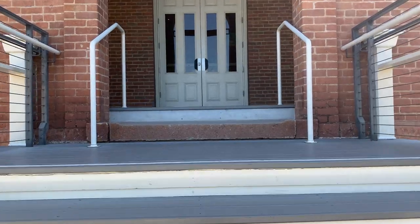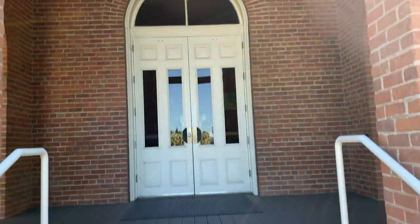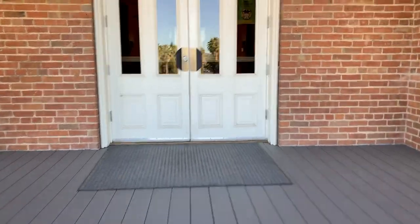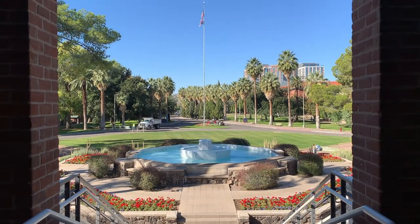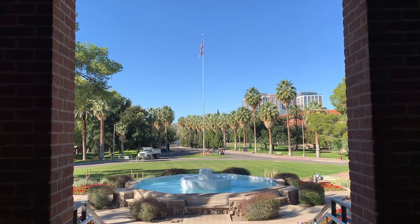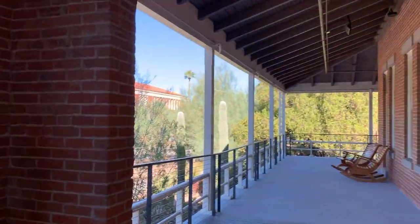Our first stop is going to be where it all began and at the heart of campus: Old Main. This was the first building built when the university was founded in 1885. Back in the day, it was used for everything students needed, from classrooms to labs. Today, it has two main functions — on the first floor we have the Office of Undergrad Admissions, and on the second floor we have the President's Office.